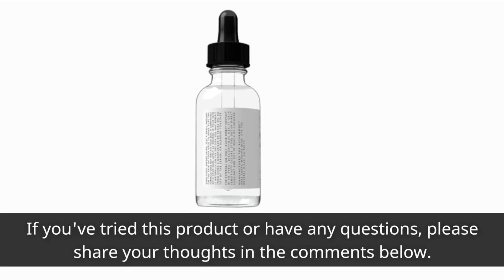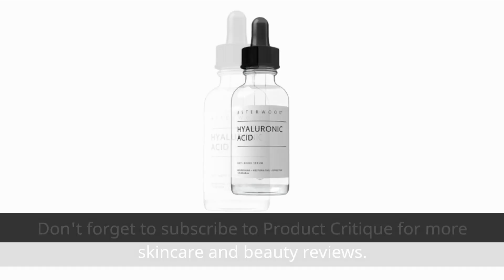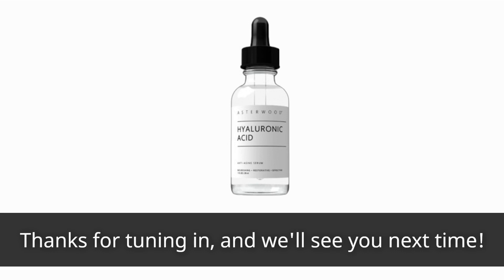If you've tried this product or have any questions, please share your thoughts in the comments below. Don't forget to subscribe to Product Critique for more skincare and beauty reviews. Thanks for tuning in, and we'll see you next time.